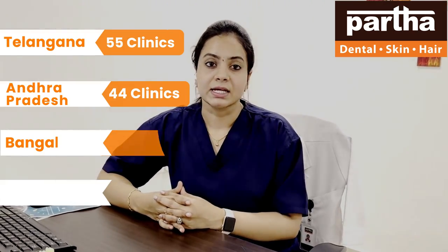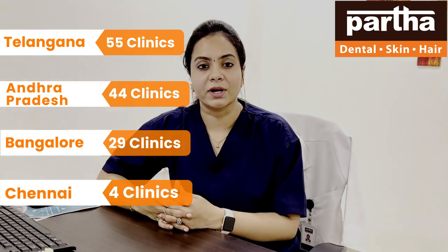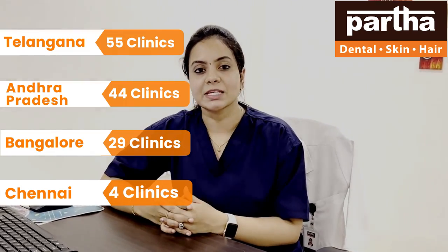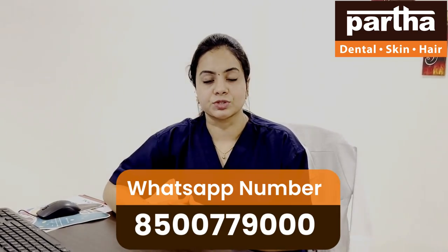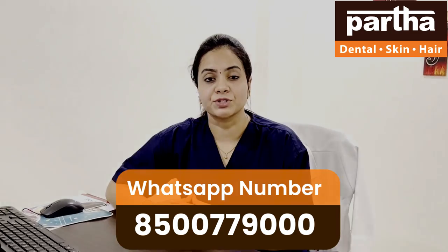Have you lost your teeth because of local and systemic factors, due to uncontrolled diabetes and hypertension and other local factors, and are looking for a prominent tooth solution? These implants have a micro-mechanical anchorage to the bone, which helps in retention and also provides a prominent solution for the lost tooth.